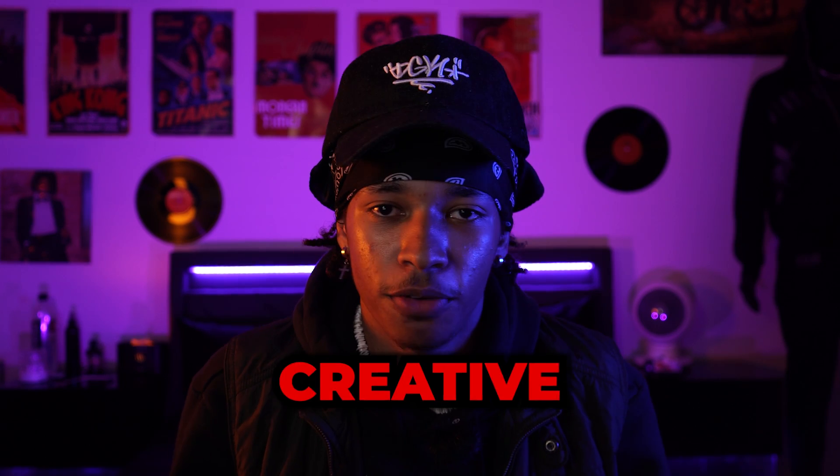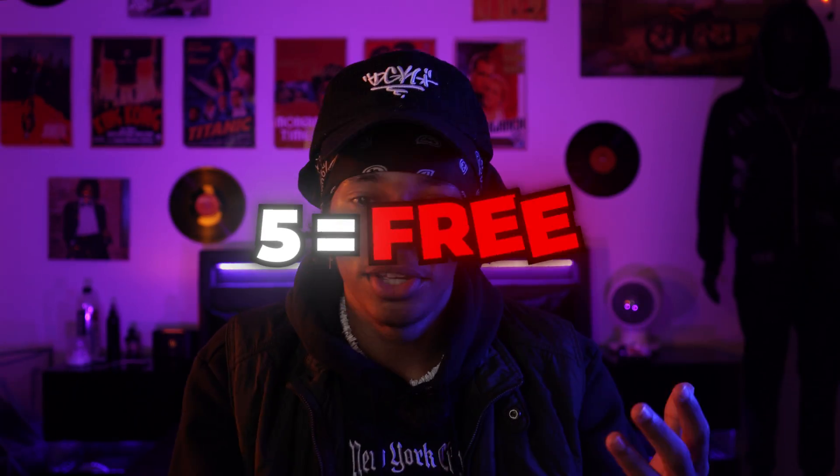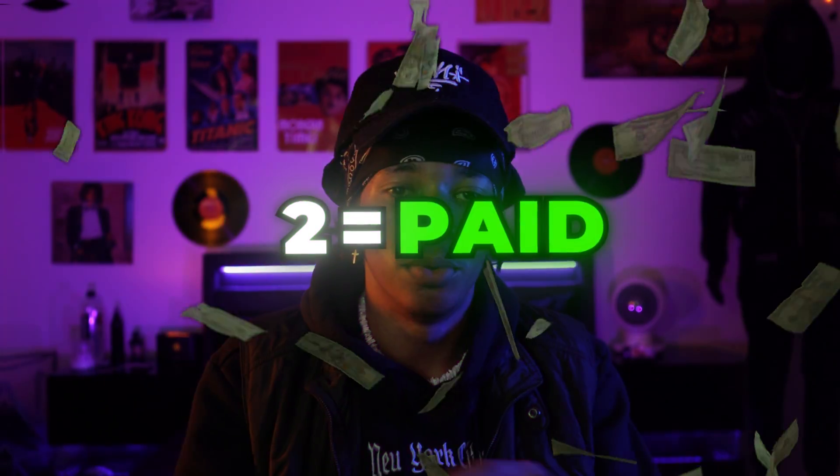I'm going to be showing you seven of my favorite plugins in After Effects. These plugins are essential for improving your creative workflow and will overall guarantee to increase the quality of your content. Five of these plugins are free and two of them are paid, but we are going to be going over all of them.